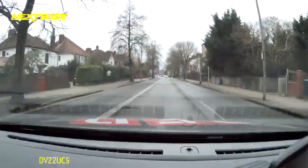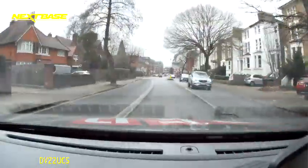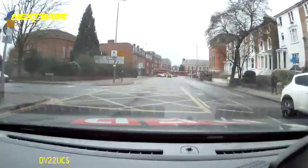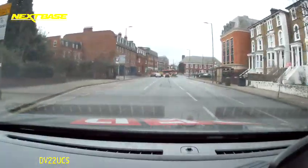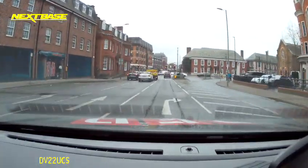So I'm following the sat-nav, as you can hear, back to Bromley Driving Test Centre. It's asking me to turn right, I'm using the right-hand lane, signalling on the approach about six to eight cars away.